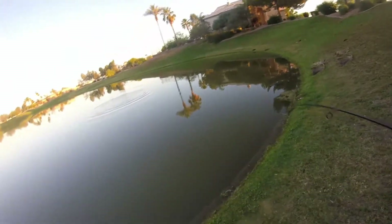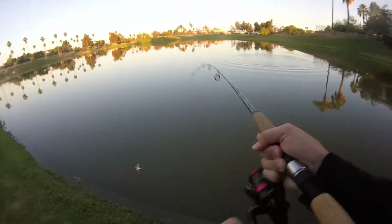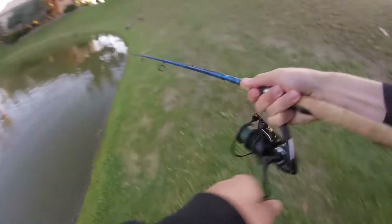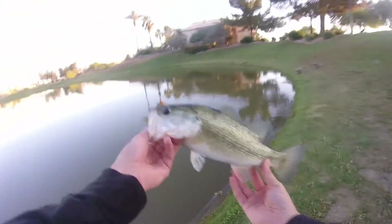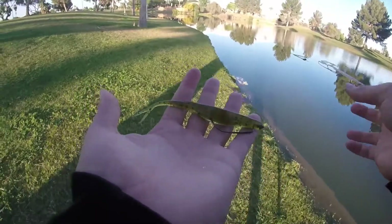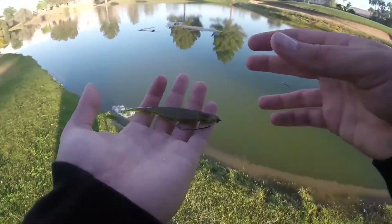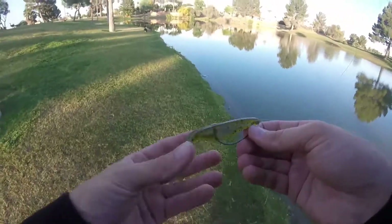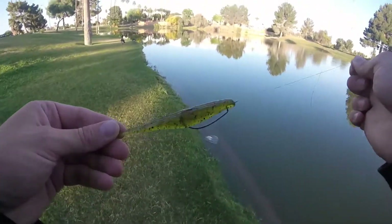Oh, that's a double! He popped off. I tied a fluke on because I literally can't just sit around and wait for the fish to come by — that's too boring. So we're gonna toss around the fluke while we wait.